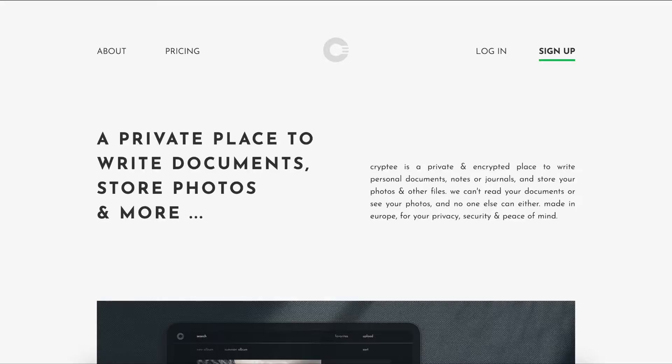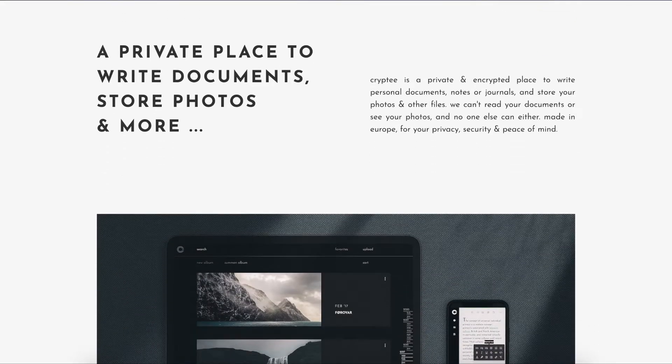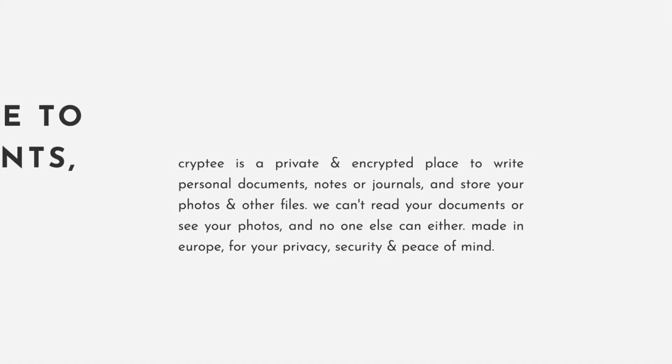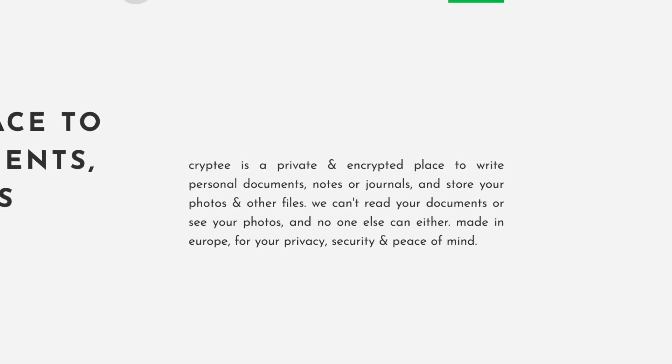Look no further than Crypti Photos. I've been using Crypti for a little under a year now, and I'm proud to say this video is sponsored by Crypti. Special thanks to Crypti for sponsoring. Crypti is a private and encrypted place to write your personal documents, notes, or journals, and store your photos and other files. It's kind of a mix between Google Photos and Google Keep, but open source, private, and encrypted. In today's video, I'll be focusing on the photo aspect of their service.